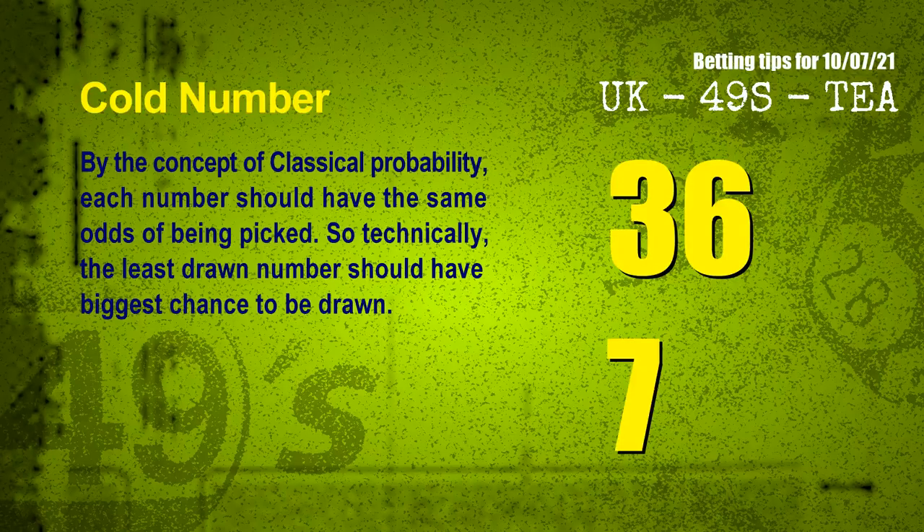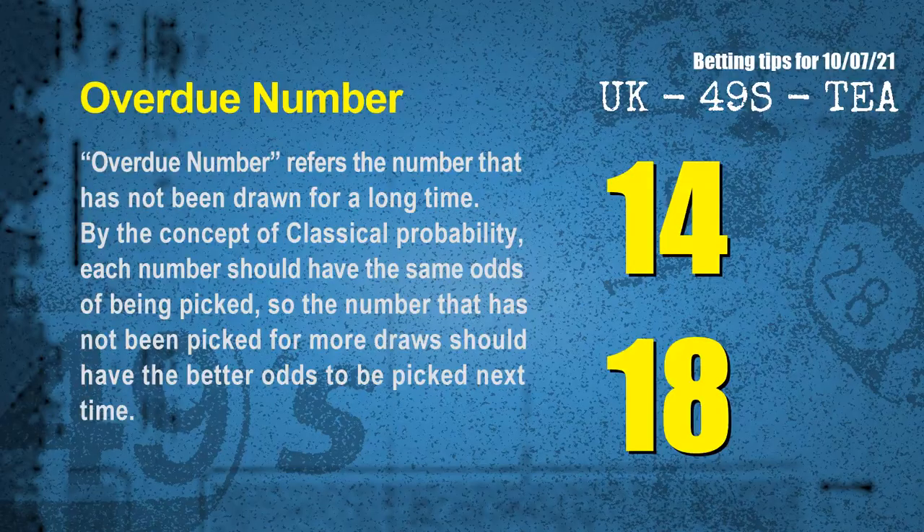In the end of this video, we have two more tips for you: cold numbers and overdue numbers. By the concept of classical probability, each number should have the same odds of being picked, so the least drawn number should have the biggest chance to be drawn. After counting thousands of results, the coldest two numbers for the next draw are 36 and 07. The most overdue two numbers — meaning numbers not drawn for a long time — are 14 and 18.